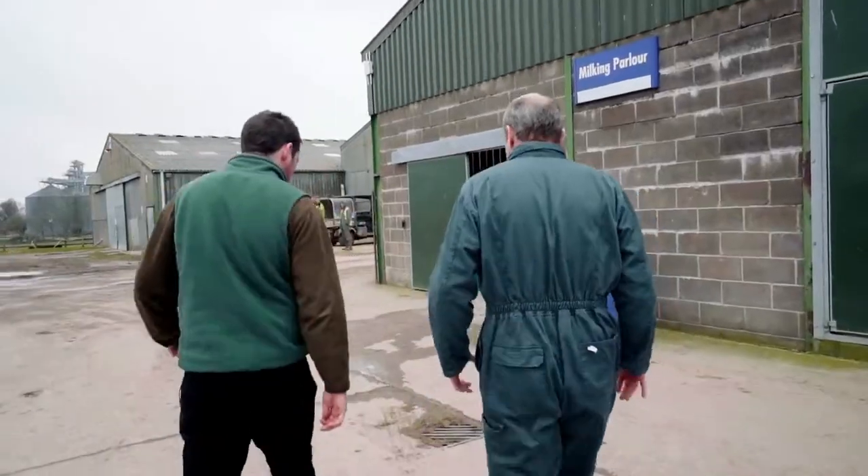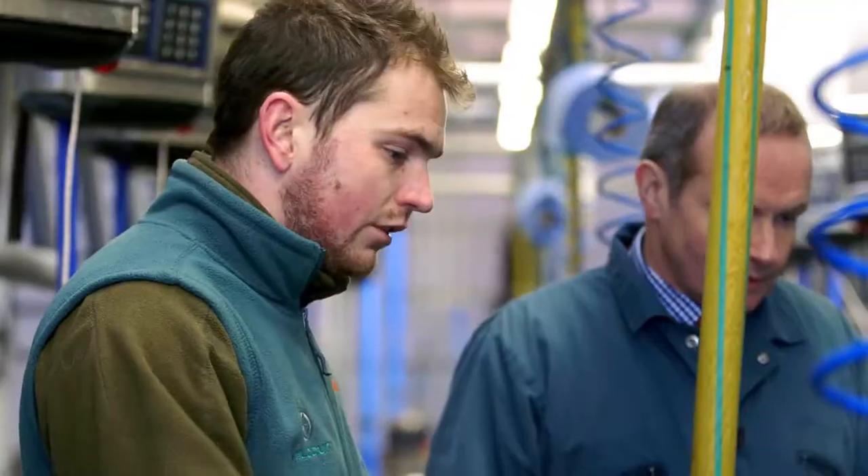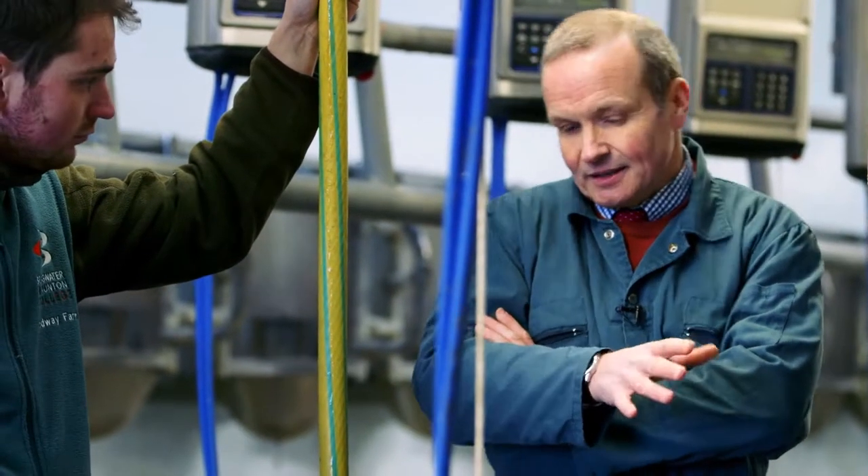Teat stimulation is an important part of the milking routine. We're trying to get the cow properly prepared, so we should think of cleaning teats before milking as a two-stage process.